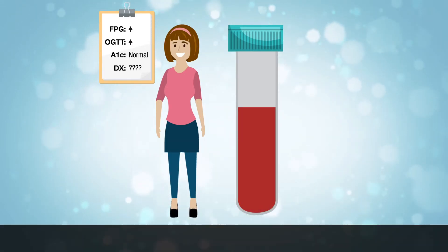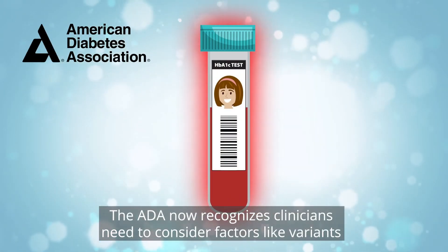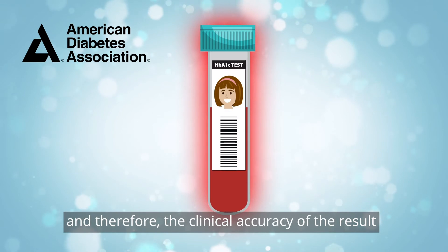How does this happen? Some patients have hemoglobin variants. The ADA now recognizes that clinicians need to consider factors like variants that may affect a red blood cell lifespan, and therefore the clinical accuracy of the result.